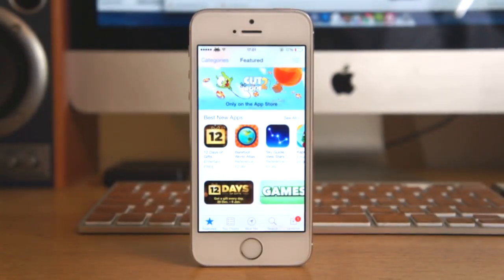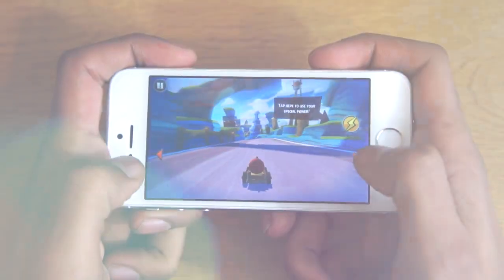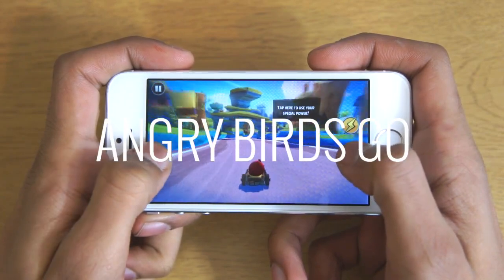Dave here from TheGadgetBook.com and today we've got a video showing you our top 10 free games and applications for your iOS device. So let's go ahead and jump right into it. If you want to learn how to get some free paid applications for free and it's 100% legal, there will be a link in the description so you can go ahead and check it out.